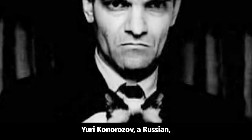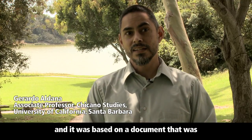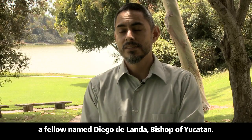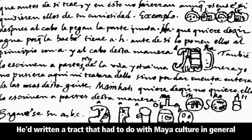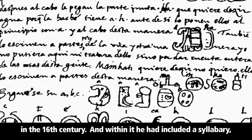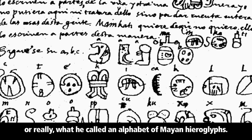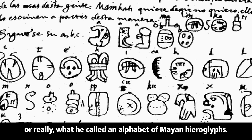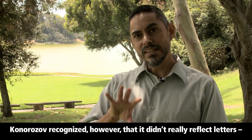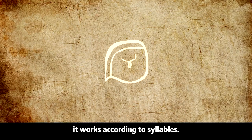Yuri Knorosov, a Russian, suggested that he found a way to decipher the language, and it was based on a document written in Spanish by a fellow named Diego de Landa, Bishop of Yucatan. He'd written a tract about Maya culture in general in the 16th century, and within it he included a syllabary — or really, what he called an alphabet of Mayan hieroglyphs. Knorosov recognized, however, that it didn't really reflect letters. The Mayan script doesn't work according to an alphabet; it works according to syllables.